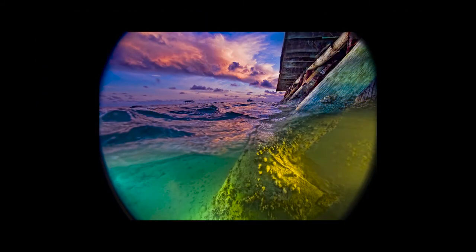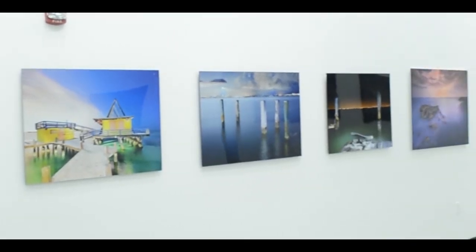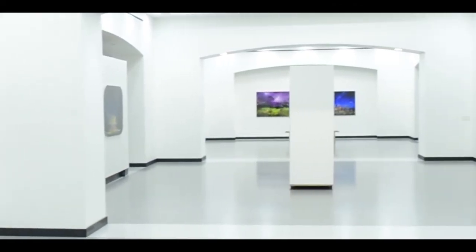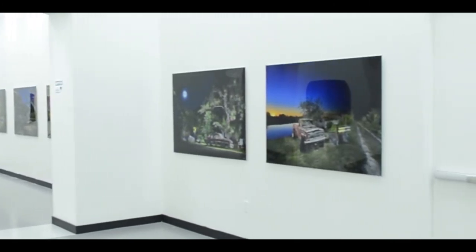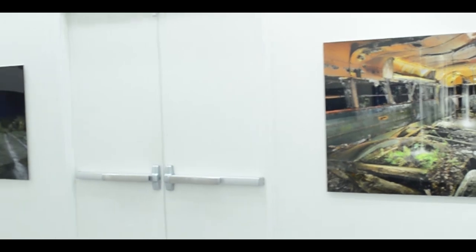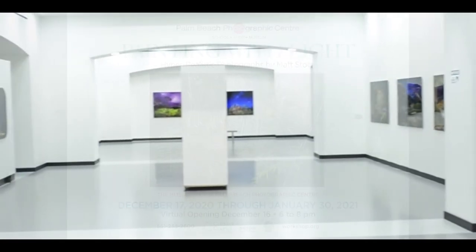Thank you to the Knight Foundation for my Knight Arts Challenge Grant — the dream of transforming my work into a book could not have been done without you. To everybody that has helped me along the way and helped make this possible, truly thank you. I look forward to continuing to work with everybody, to go out and have more adventures and create more images.